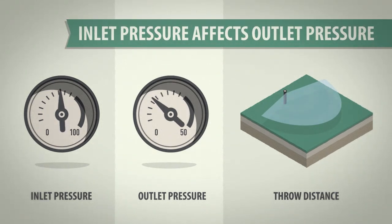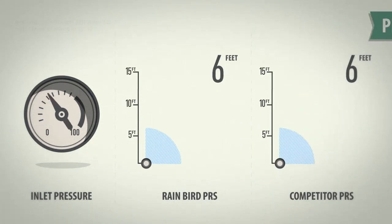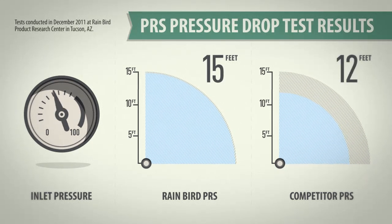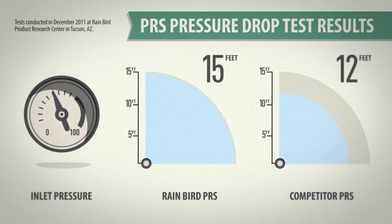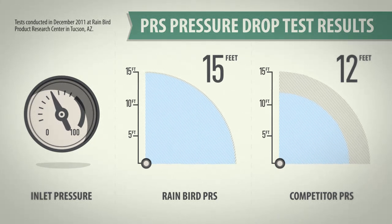We looked at the effect on outlet pressure and measured the throw distance of each spray. When the pressure dropped, the competitive PRS spray's outlet pressure fell 10 PSI and it lost three feet of coverage. However, Rain Bird PRS sprays maintain consistent outlet pressure and throw, despite the pressure swing.